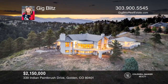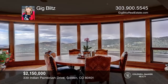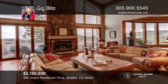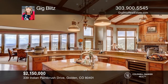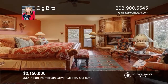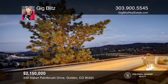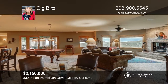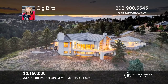This elegant mountain retreat on nearly 14 secluded acres is perched on the top of Lookout Mountain with sweeping views of downtown Denver. Cathedral ceilings, gleaming hardwood floors, and rustic warmth invites you to explore this beautiful home. The primary suite is on the main level and has two walk-in closets, a fireplace, an office nook, and a five-piece bath with an oversized steam shower. This spacious home is located in a premier location. Fall in love with your future home by contacting Gig Blitz to schedule a tour.